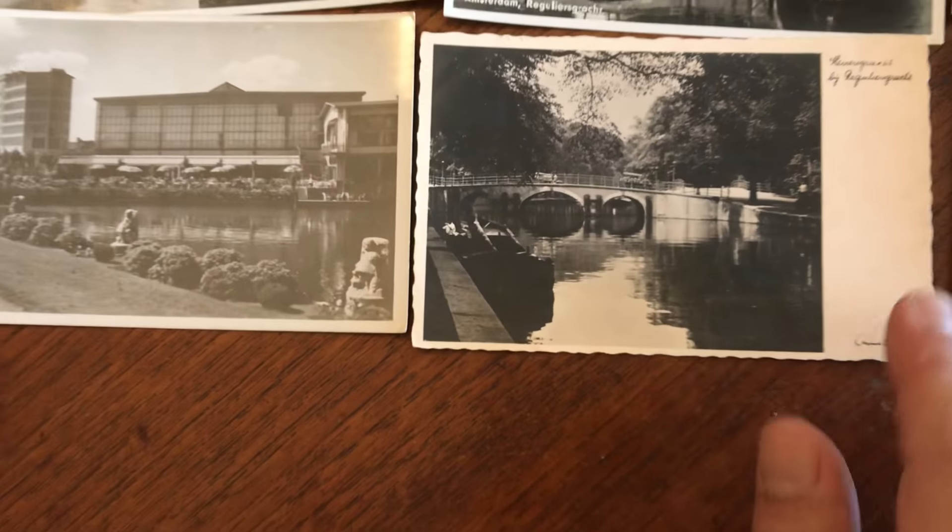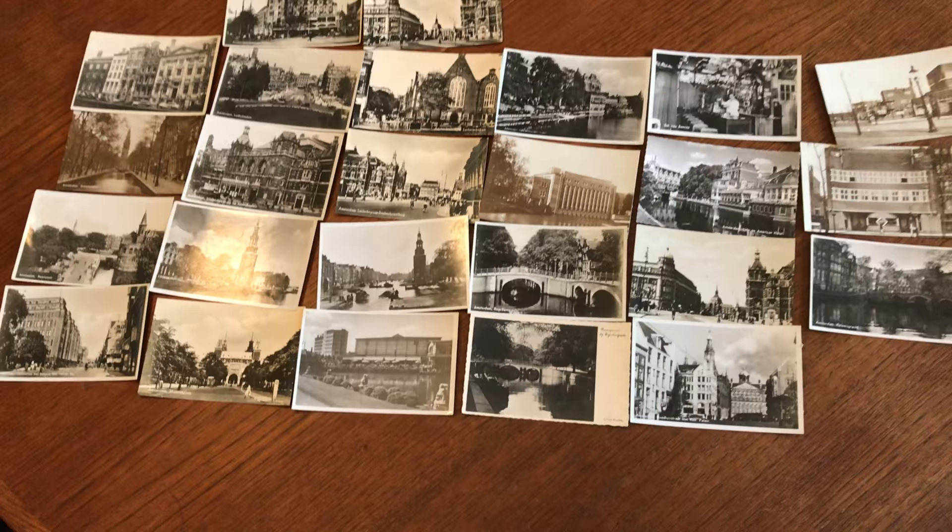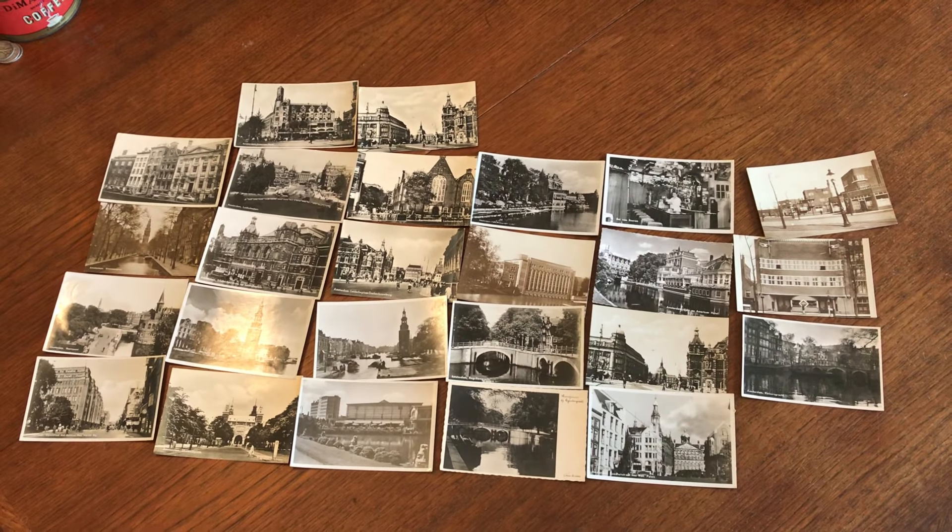This batch of real photo postcards of Amsterdam is available online from me, Brian DiMambro. Great presentation.